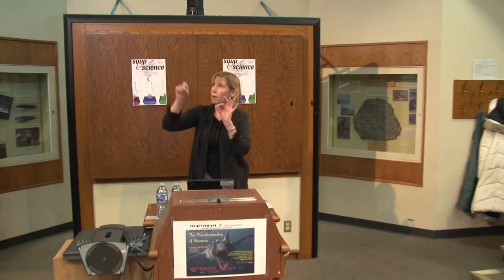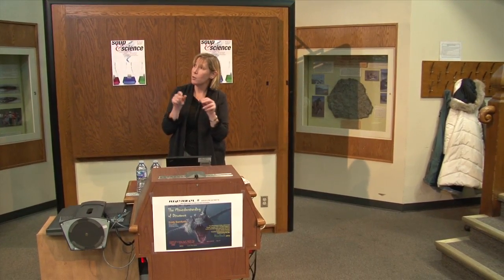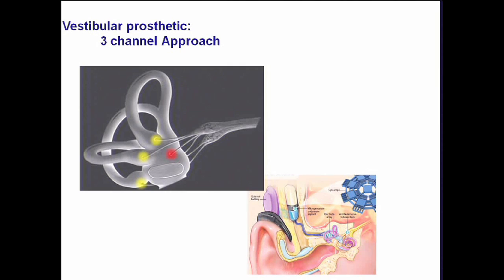Instead of having a prosthetic that goes through the cochlea, we have a prosthetic that goes into each of the three semicircular canals that sense rotation. By doing this, we can artificially stimulate the vestibular system using one of these gyro chips. We record motion and then play that motion into the ear. One of the things my lab is looking at is how this prosthetic activates the brain and the compensatory processes involved in helping patients.